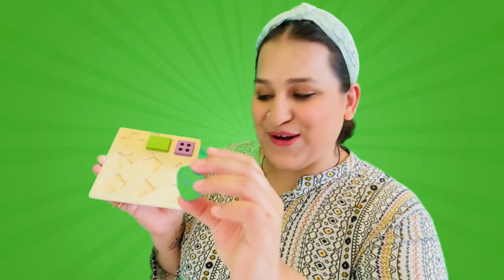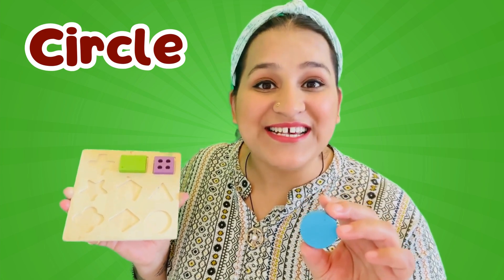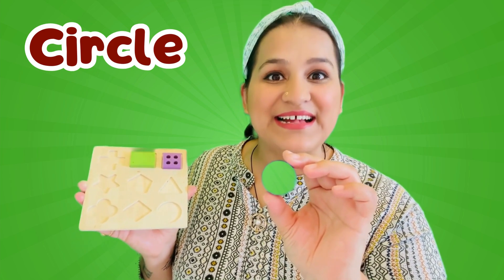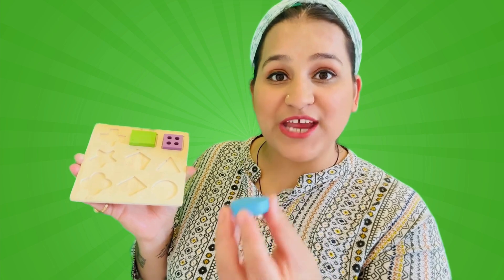Circle! Round and round! Like a wheel that rolls on the ground! Can you say circle with me? Let's say circle together! Circle! Now let's find a hole for the circle shape!